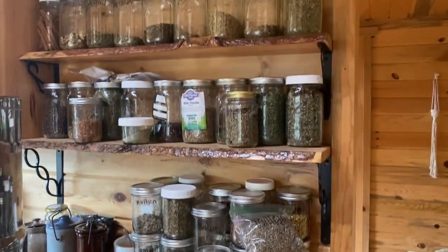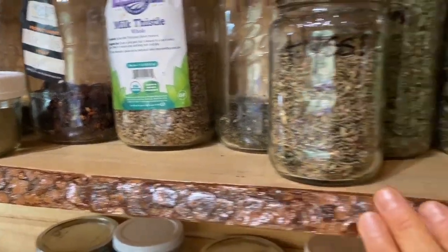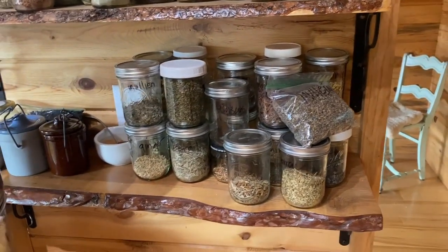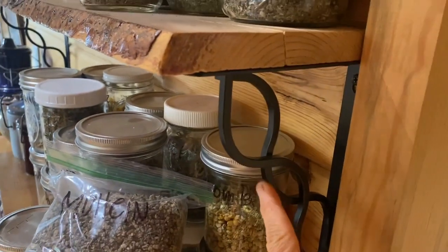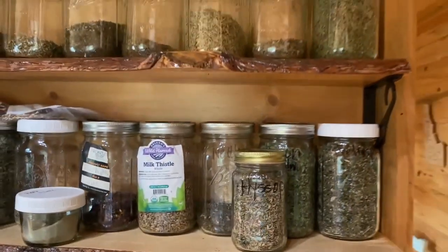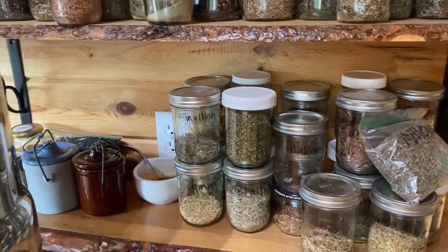First I'm going to show you what my husband built — if you haven't seen it yet. I've always wanted an herb rack. Isn't that beautiful? All this wood came from our cabin. If you go on my Instagram at Zephy's Homestead, you can see some of the wood and how we finished it. He bought these beautiful cast iron holders, and I have all my jars there. I need to get more labels, but for now it's a beautiful addition to my little cabin.